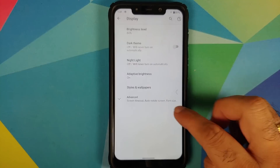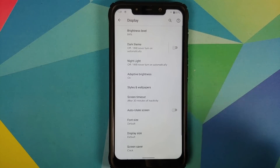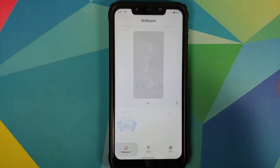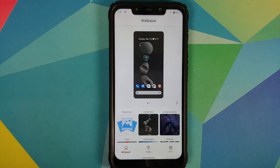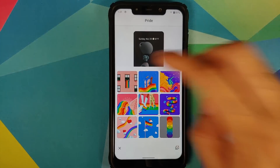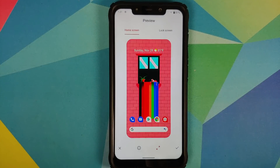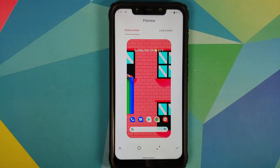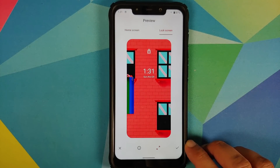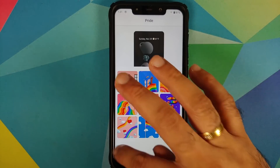In Display settings, you can schedule your dark theme to turn on and off at a custom time, along with night light and adaptive brightness. Under Styles and Wallpapers, you can change wallpapers and get the Pixel 5 style preview. Selecting a wallpaper shows a preview of how it looks on both the home screen and lock screen, and you tap the checkmark to apply.